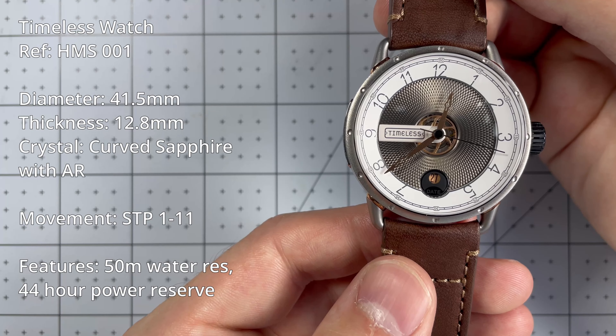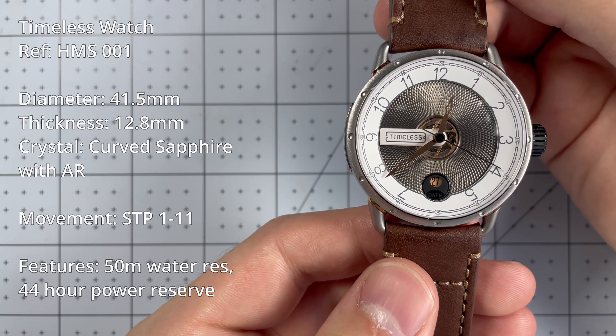But one thing that might be a deal breaker for some people is there's absolutely zero lume on this watch.